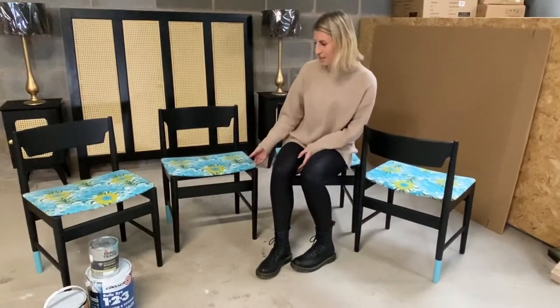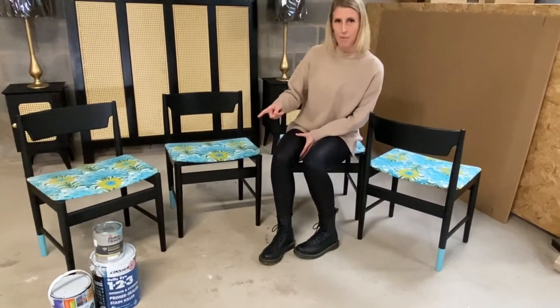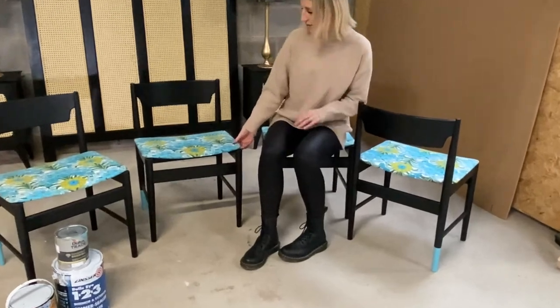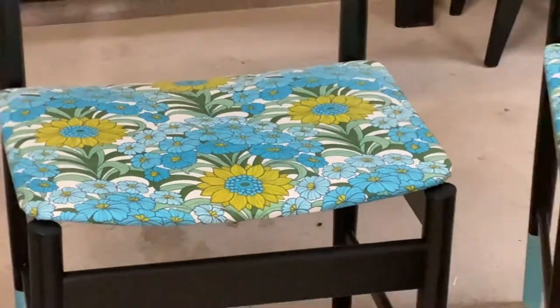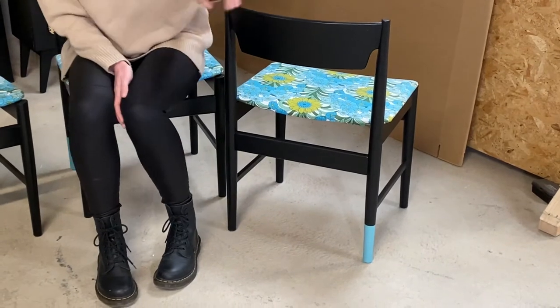We've taken some mid-century teak dining chairs, given them a coat of primer and an oil coat, then reupholstered them in some vintage fabric we found on an auction website, and finished with some Dulux eggshell on the bottom.